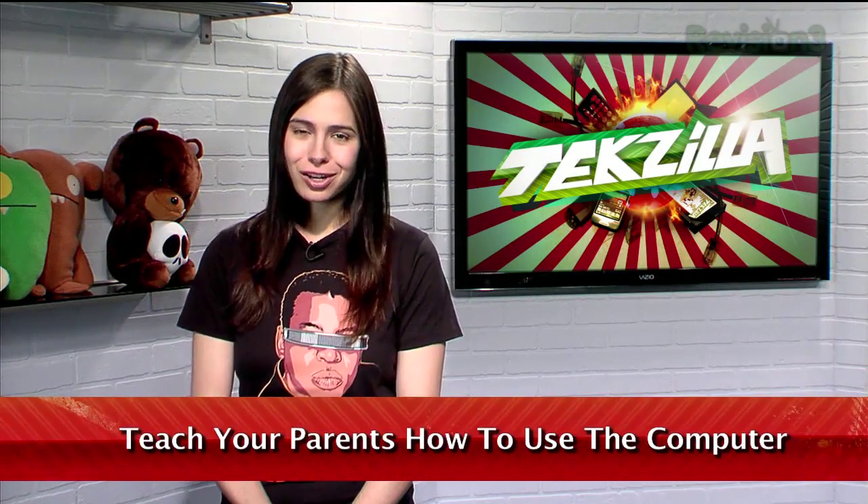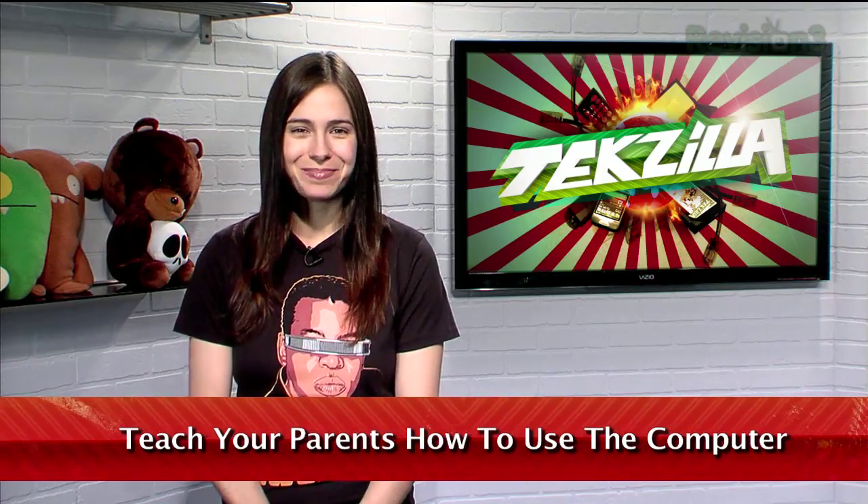Welcome to Techzilla Daily, I'm Veronica Belmont. The holidays are over and we're getting back to our regular routine. If you went home for the break, your parents or other less tech-savvy family might have had some questions about how to do this or that on the computer. If you didn't have the patience to explain or told them you'd get back to them later, I have the perfect tool to help you out.